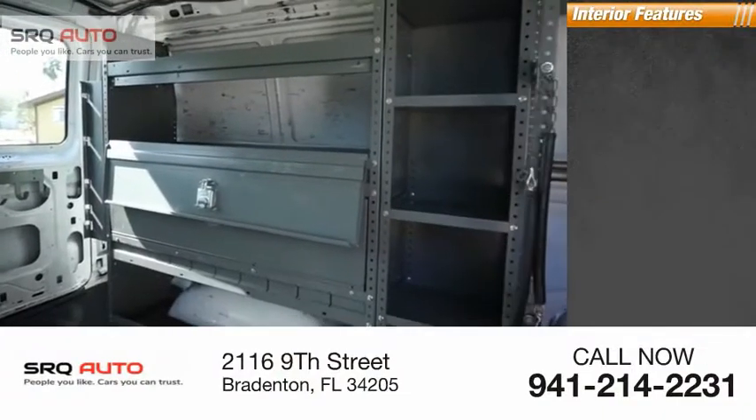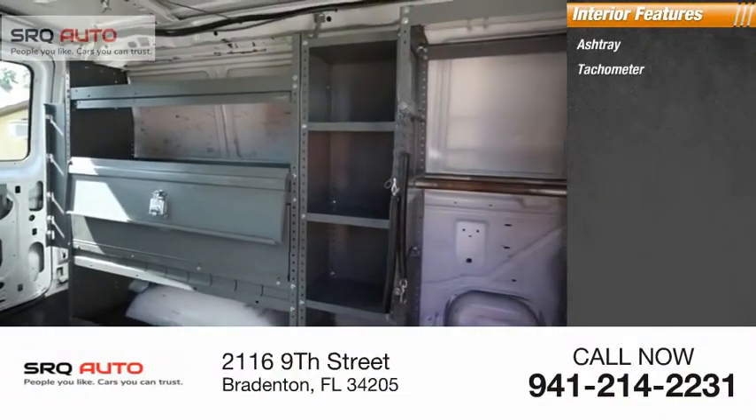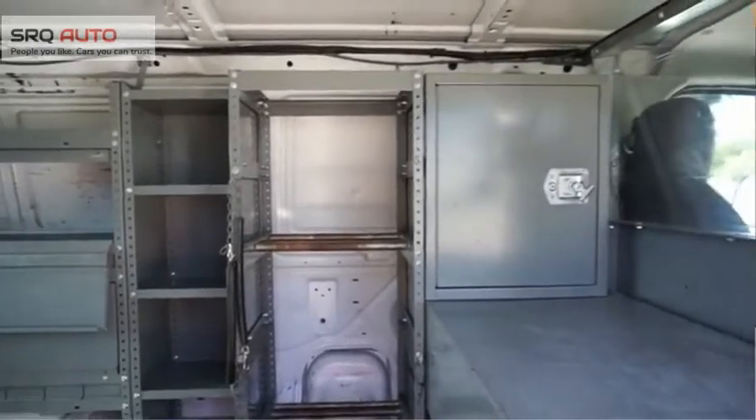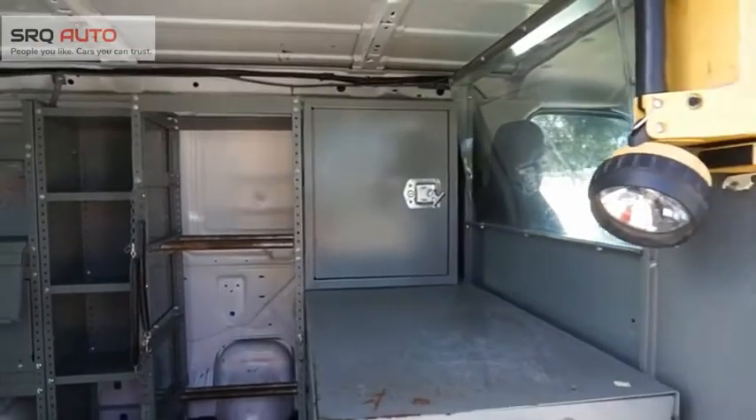Inside you'll find an ashtray, tachometer, power steering, cargo area light, max utility, and space for everything. The E-Series has it covered.